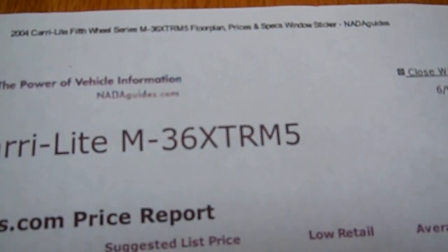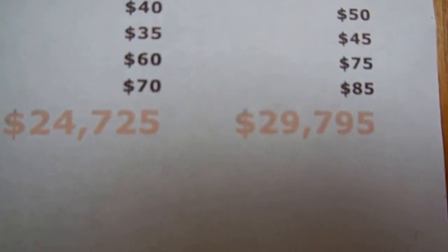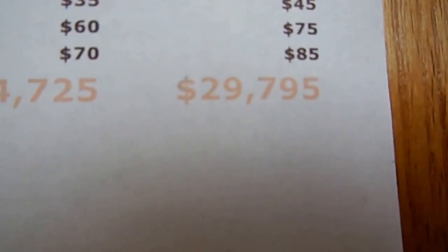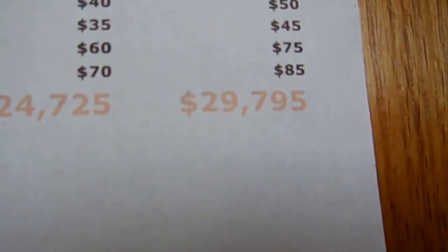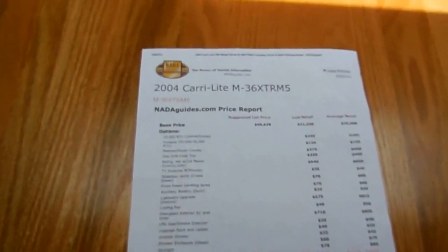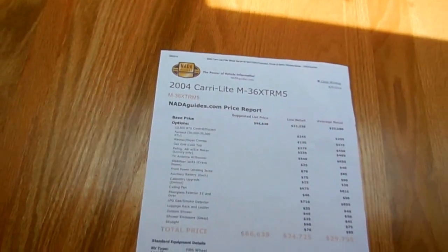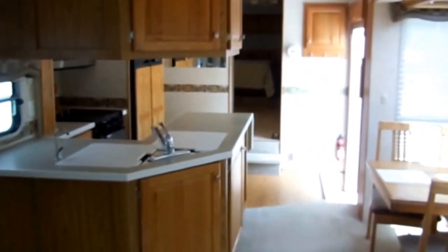NADA on this 2004 Carry-Lite 36 XTRM5 as equipped is almost thirty thousand dollars, so I'm quite a bit under low retail. I'm asking 26.9. If you need to borrow money, you can borrow up to 29.8 on this RV. I've got financing with rates as low as two percent on a 60-month loan. I can get you longer terms if you need it — up to 12, maybe even 15 years with approved credit through another lender at five to six percent.